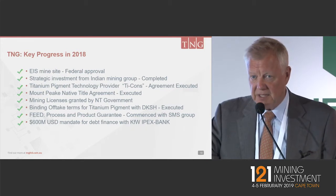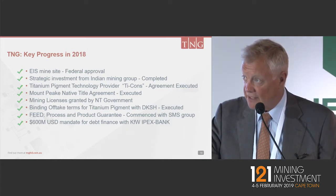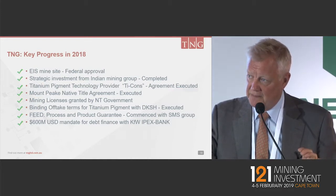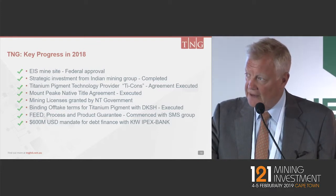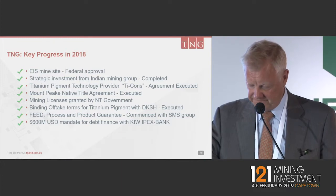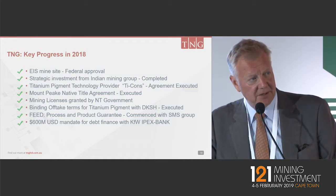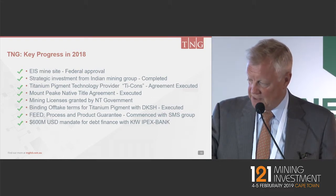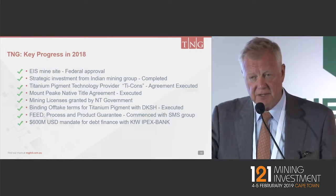The final engineering and design has been kicked off with the SMS group. This now includes, very importantly for us, a process and product guarantee — SMS group will be guaranteeing the products at the end, as well as the feed product that goes from the concentrator into the Tyvan process. The feed now encompasses all the plant equipment from the mine site through to the downstream processing. And finally, in 2018, we had the $600 million offer from KFW to do the total debt for the project, which was again a leap forward and now allows us to focus significantly on the equity portion.